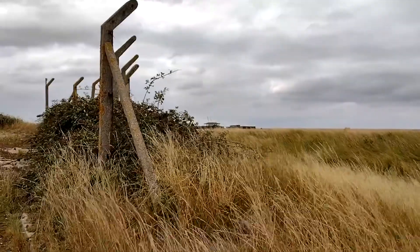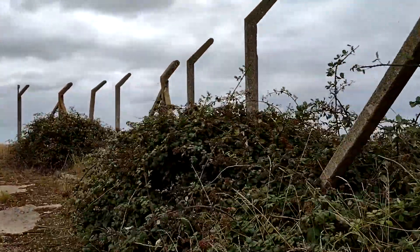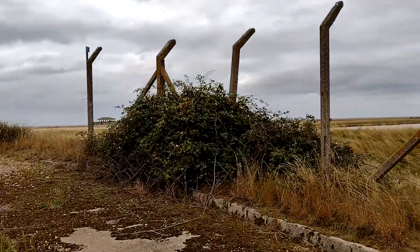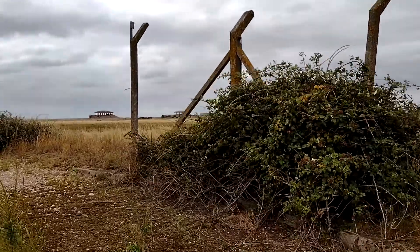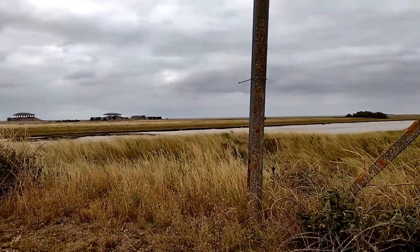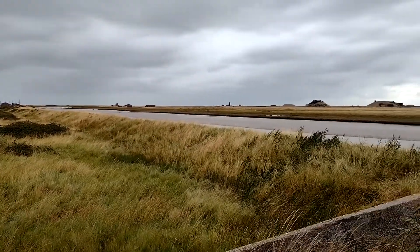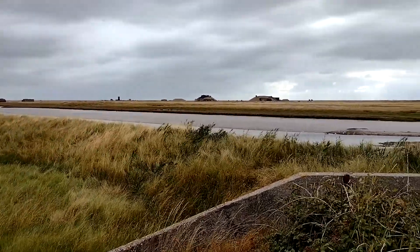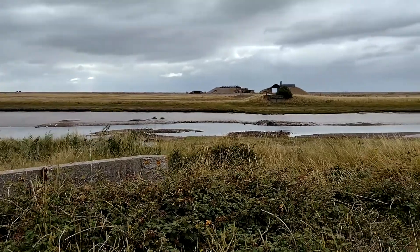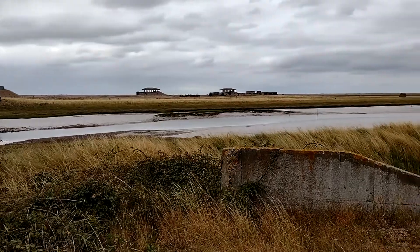Over there you can see the pagodas. We're walking up for a better viewpoint. This bit's actually closed normally - we've got special permission to come and stand here for a better look at the site. This is the only part of the site where you can see the entire Atomic Weapons Research Establishment with all the buildings in view. It's closed normally for sensible reasons - basically it's a nesting area.